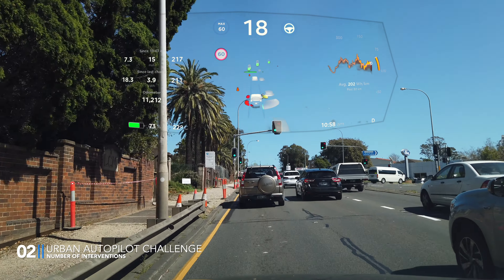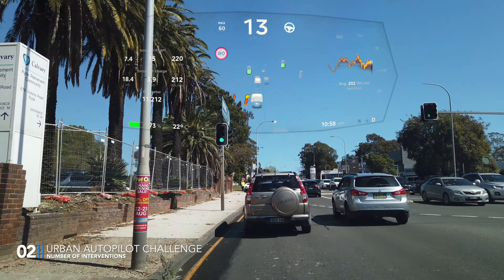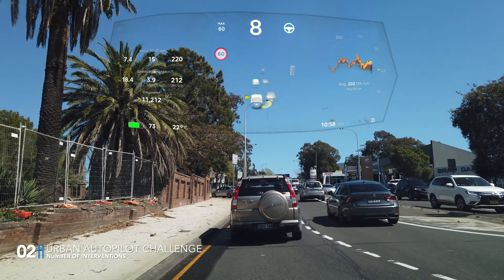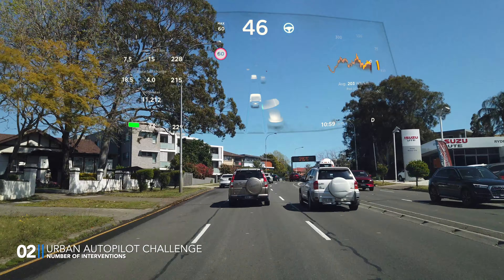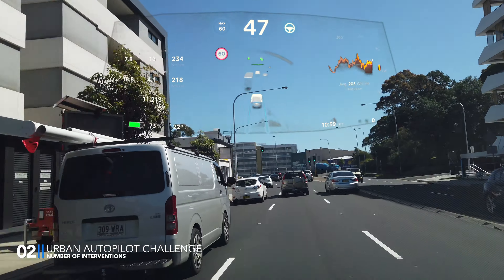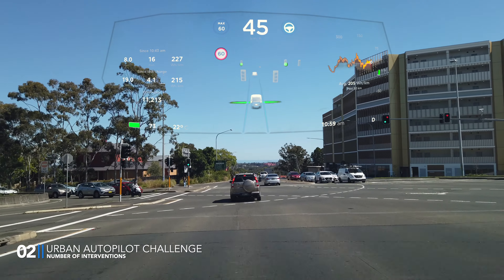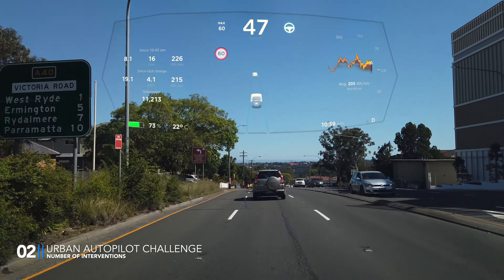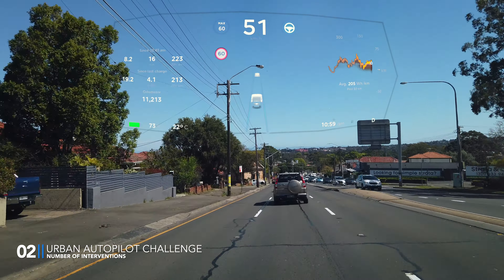Cones, lots of cones. I thought this next intersection would be a problem for the car because the intersection is quite wide and there are some confusing lines on the road, but no problems whatsoever. Hardware 3.0 and Tesla Autopilot software handles this like a champ. Tesla Autopilot is far, far ahead of the competition — and this is the true potential of Tesla.